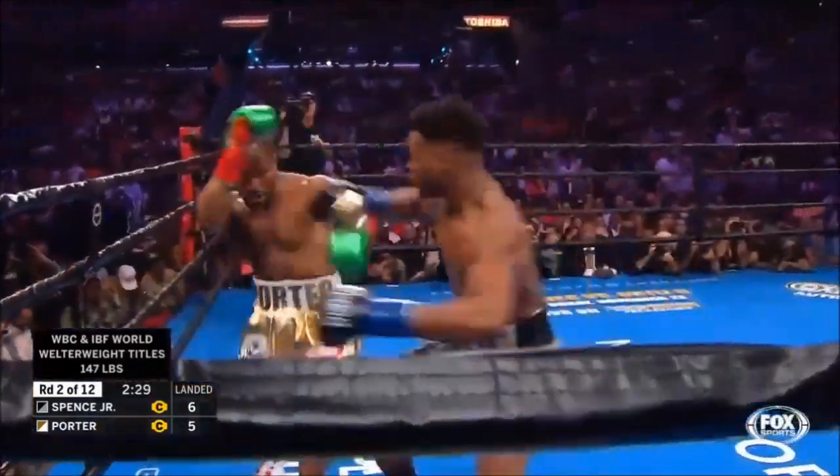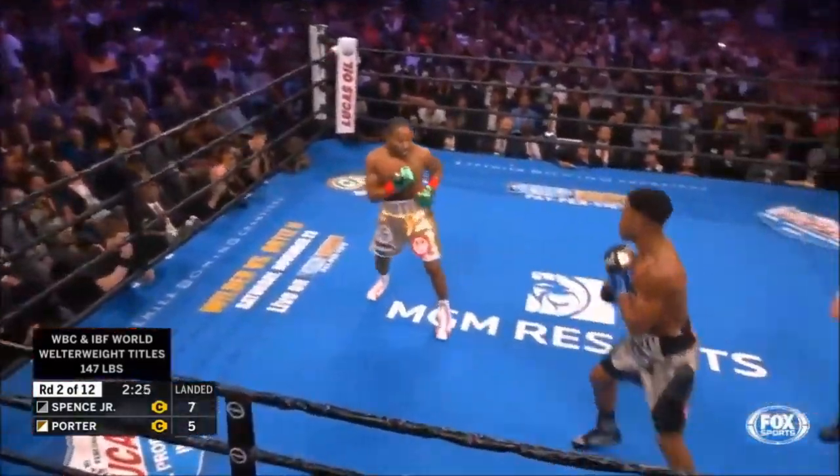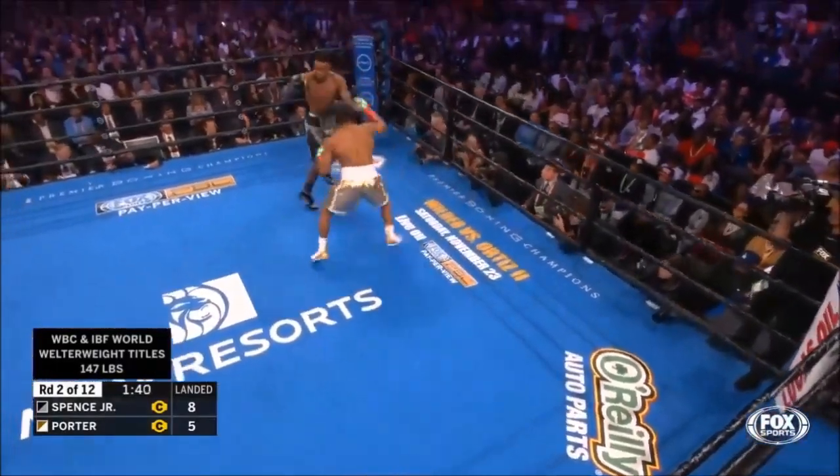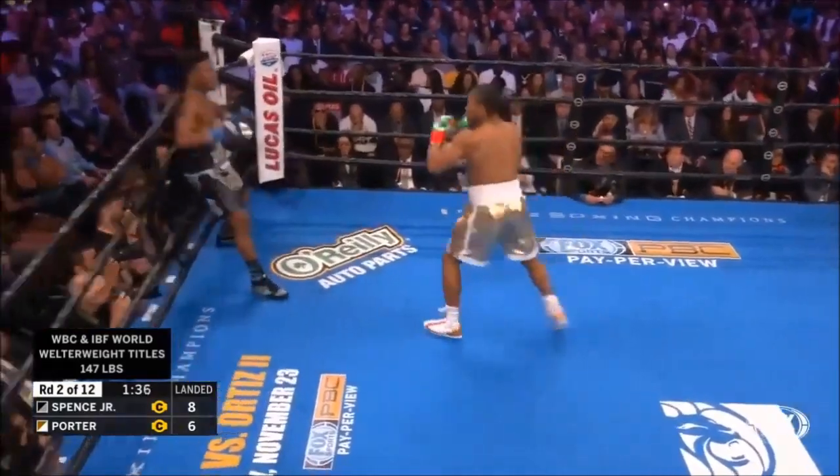End of round 1. Good counter by Porter. Spence off balance.